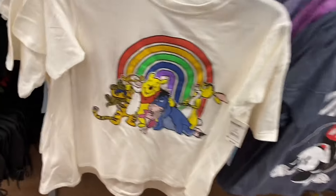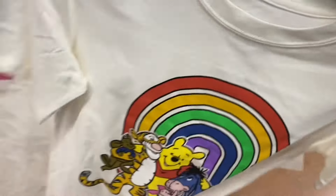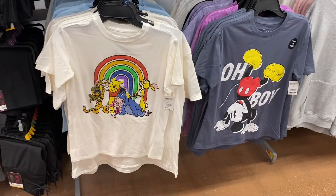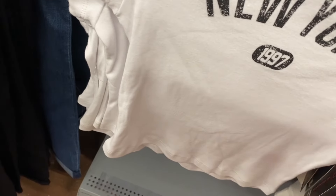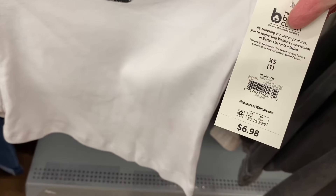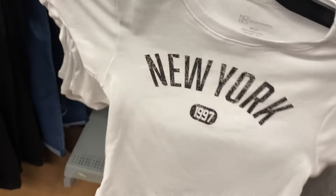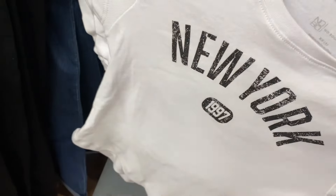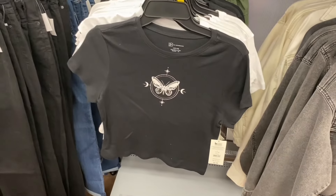They have a new Winnie the Pooh graphic shirt — graphic shirts at Walmart are so reasonable, only $8.98 in extra small through 3XL. They also have a No Boundaries ribbed baby tee that says 'New York' for $6.98 — it's fitted. There's one more in the back — a butterfly print baby tee too.